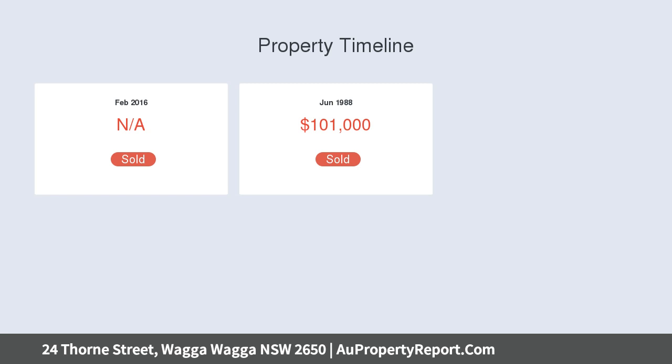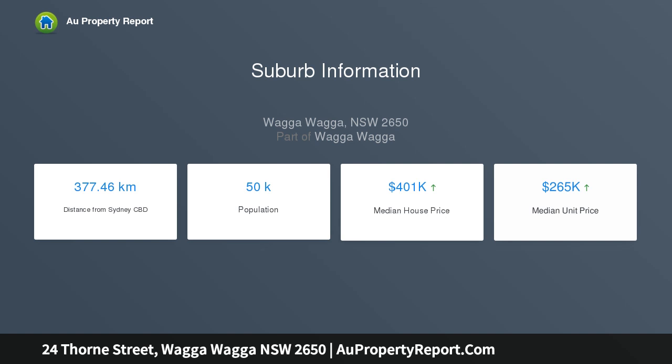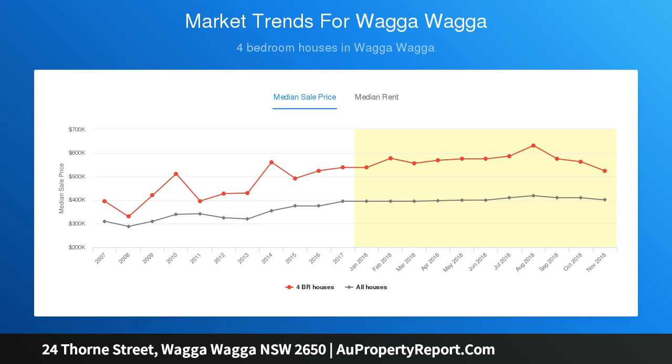The home comprises of three generous sized bedrooms. The vast master suite has a tremendous walk-in wardrobe accompanied by a modern en suite. The other two bedrooms are serviced by a character-filled main bathroom. Centrally located kitchen with plenty of storage, dishwasher and gas cooktop.